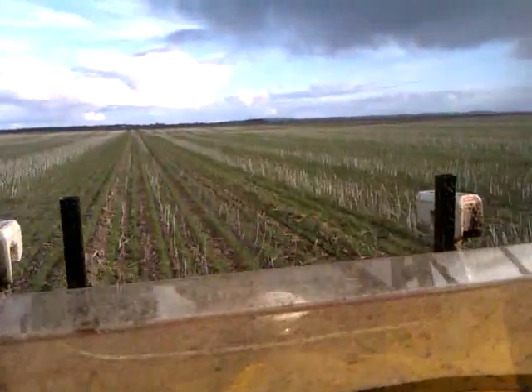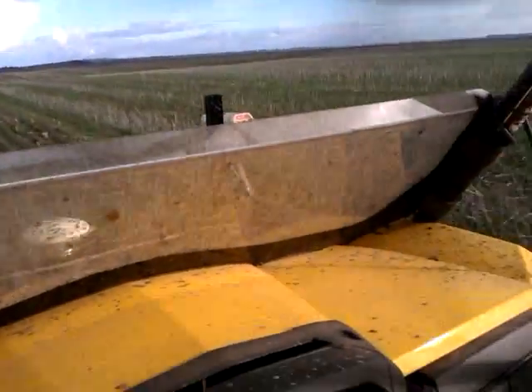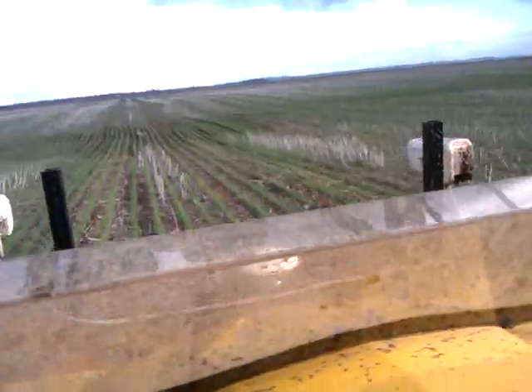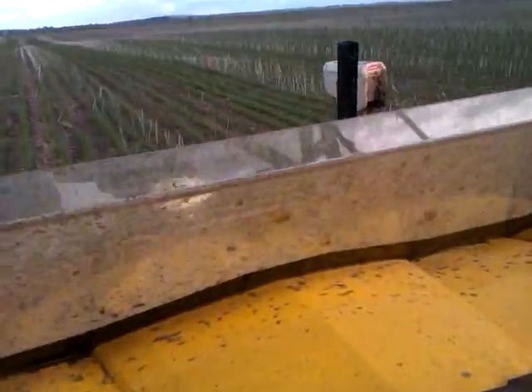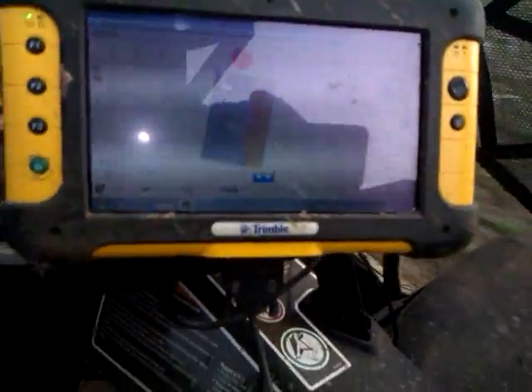Here we are with precisionagriculture.com.au's new K&M field rig. As you can see on the front, it's a twin set of Greenseekers. They're measuring crop biomass, translating that to an NDPI value. We've got the Trimball receiver there in the middle, and then the Trimball tuber.